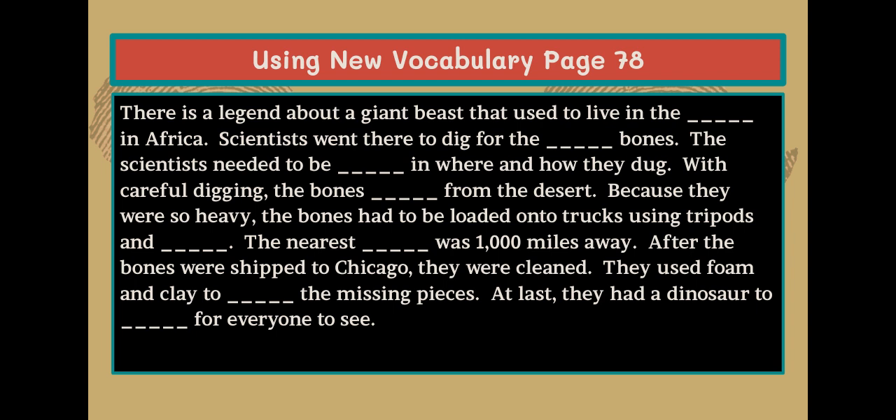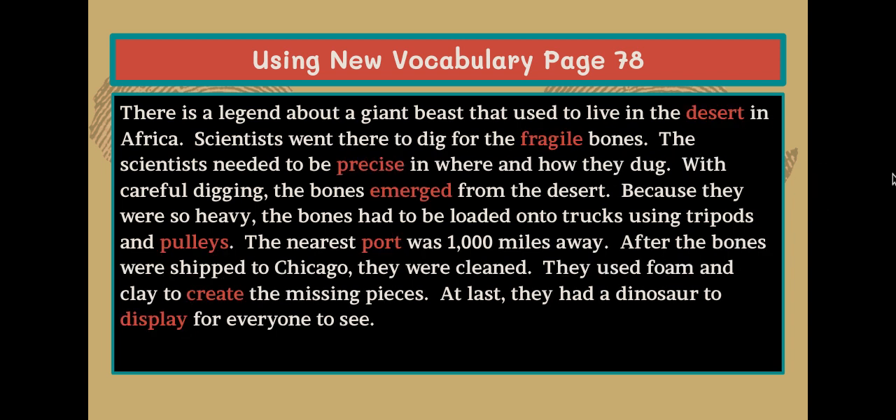After the bones were shipped to Chicago, they were cleaned. They used foam and clay to the missing pieces. At last, they had a dinosaur to for everyone to see. Look over the words and see if you need to correct any of them.